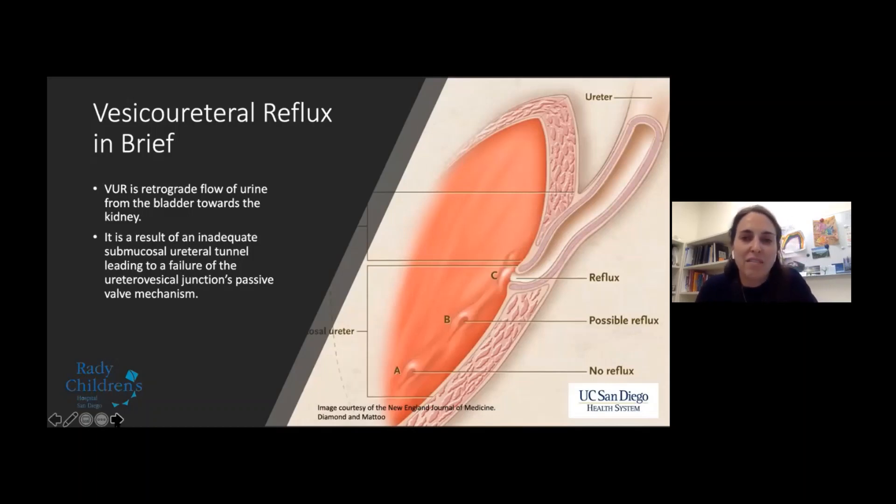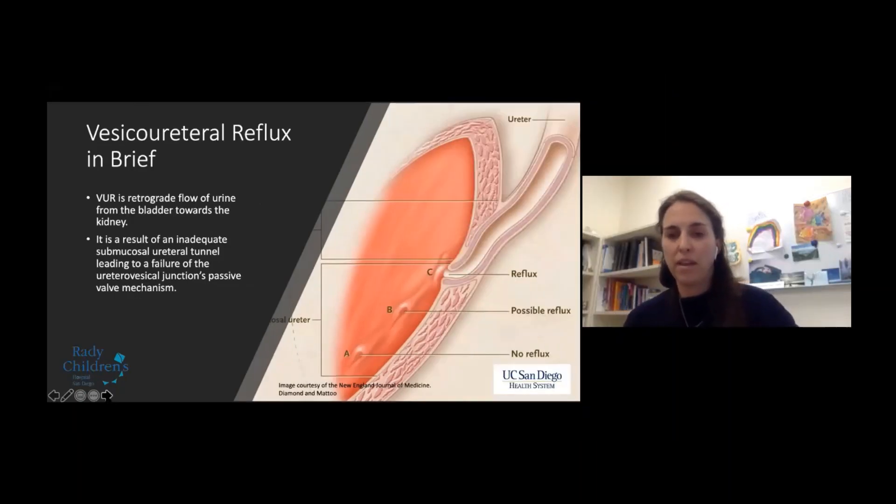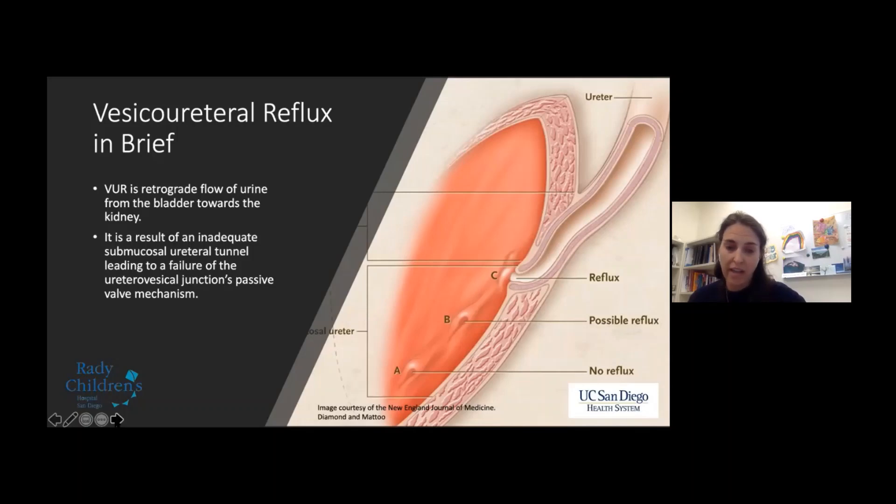If this is the only vesicoureteral reflux lecture you're going to watch, it's worth covering the basics. VUR is the retrograde flow of urine from the bladder towards the kidney, resulting from an inadequate submucosal ureteral tunnel leading to failure of the ureterovesical junction's passive valve mechanism. The picture on the left demonstrates tunnel length and why it matters — with a short tunnel, the weight of urine doesn't enact the passive mechanism that allows the ureteral orifice to coapt.